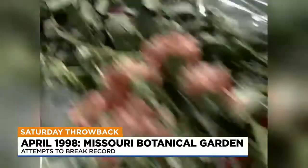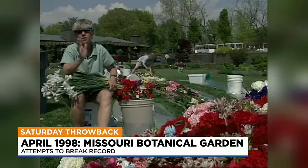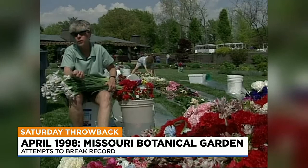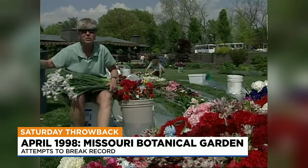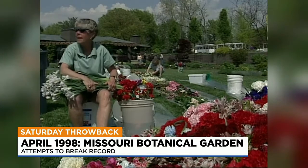There are carnations, roses, lilies. The record is — I'll say 27,431. So we obviously need to get 432 more, but we're going for 28,000.